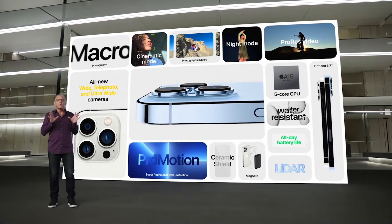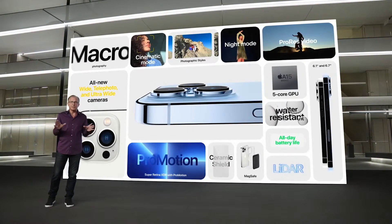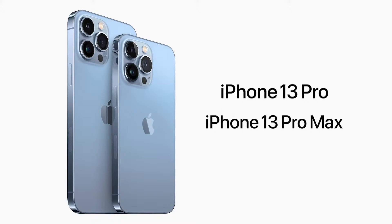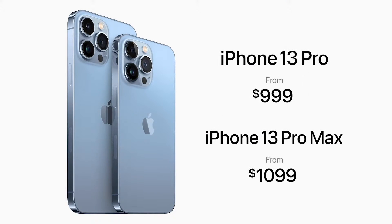These iPhones push the boundaries for what's possible in a smartphone. Even with all this incredible technology, iPhone 13 Pro still starts at $999, and iPhone 13 Pro Max still starts at $1,099.